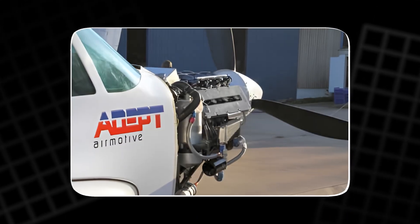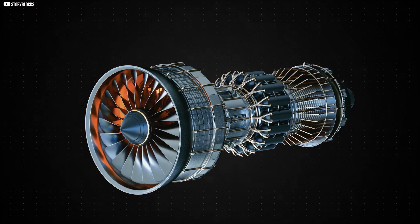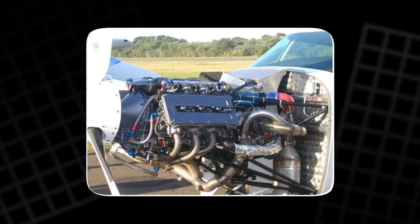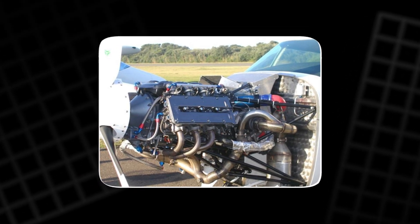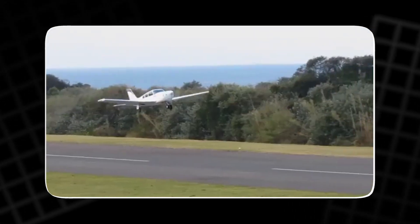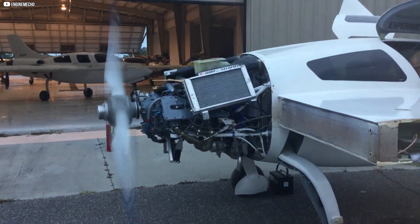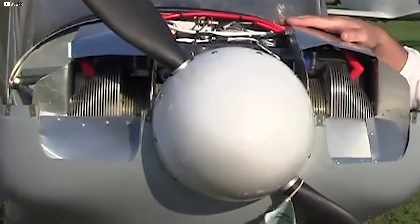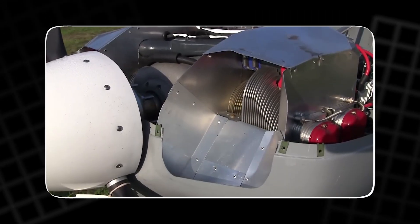One of the most impressive aspects of the ADEPT engine is its cooling system. Unlike many aviation engines that rely heavily on air cooling, the ADEPT uses liquid cooling combined with a robust oil cooling system, ensuring the engine operates efficiently even in extreme conditions. The system is designed with a precision electric water pump, which is ECU-controlled for optimum temperature regulation, maintaining a stable operating range and improving overall efficiency.